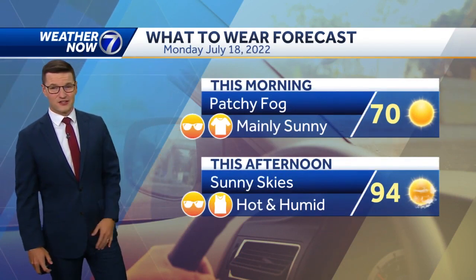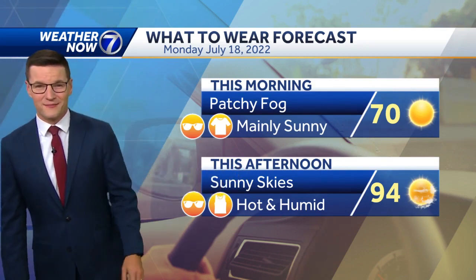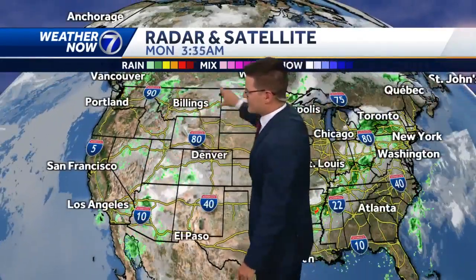Get the sunglasses and the short sleeves ready and get ready to sweat today. Temperatures back in the 90s, and once you factor in that humidity, it'll feel more like the mid to upper 90s later on this afternoon. Very quiet across Nebraska and Iowa — hard to find cloud cover. We've got one system moving to the east coast today and more showers closer to the Canadian border.